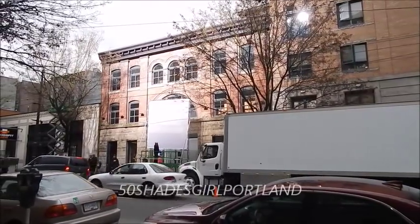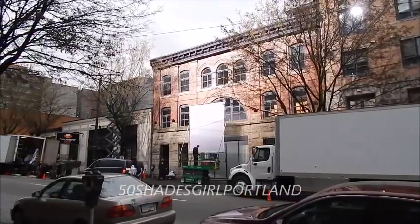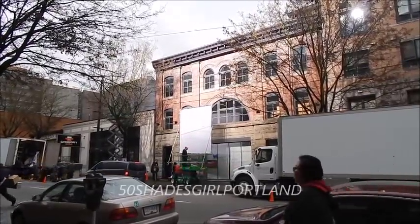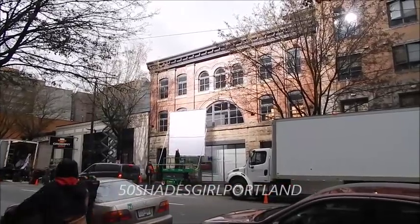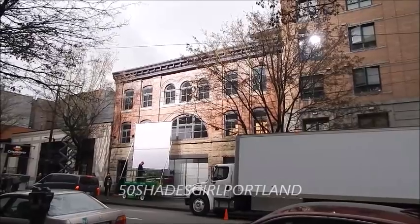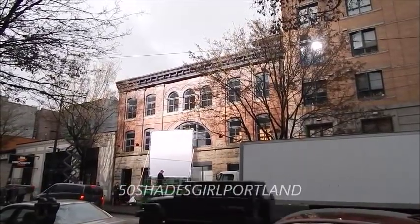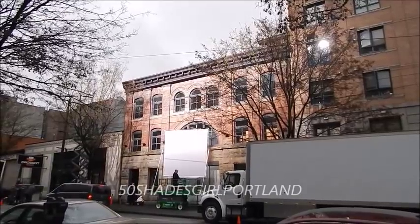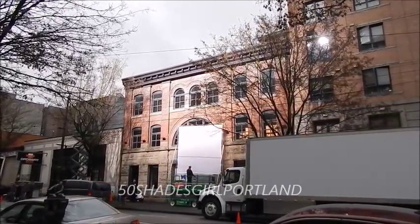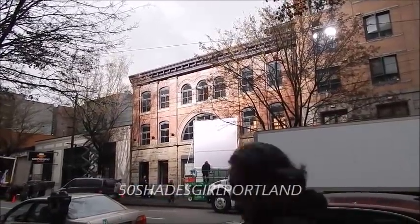It looks like they're totally setting up for tomorrow. They're moving that huge filter screen, and they have lights on this parking garage behind me — four or five huge lights up on top. That's why the building is all lit up. You can see the reflection in some of the windows. They're moving tons of stuff into the building. I can't go in, but this is about as close as I'm going to get.